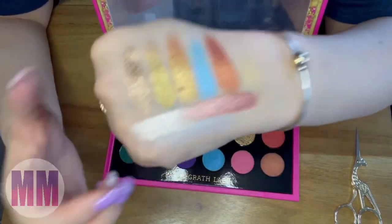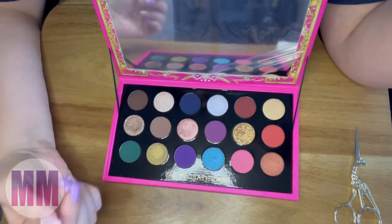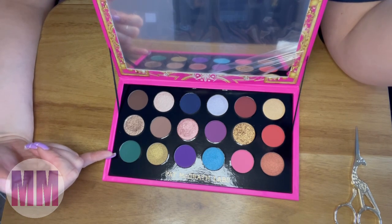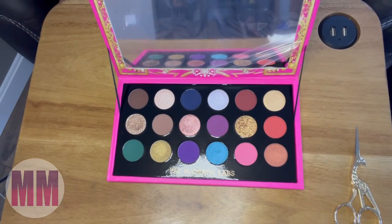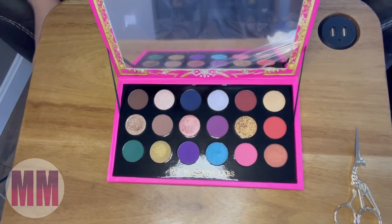I'm not too worried about the mattes because you can always work with them. I think it's funny that there's a random green in here and everything else is like purpley pinks and blues. This palette — holy moly — don't walk, run to your TJ Maxx and get this palette because it is beautiful!